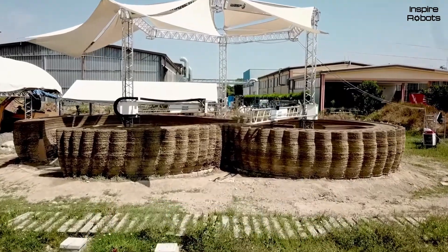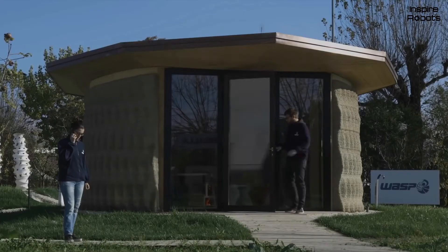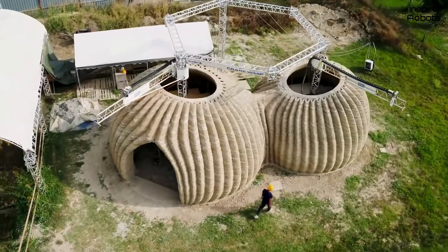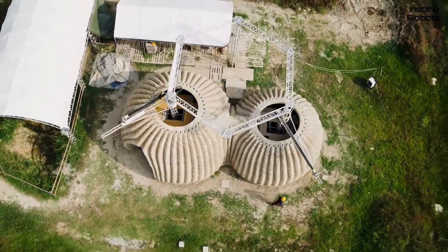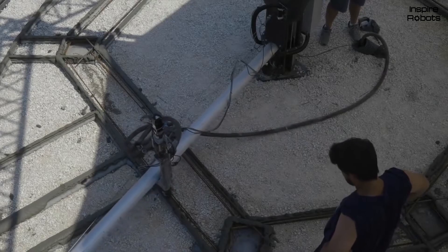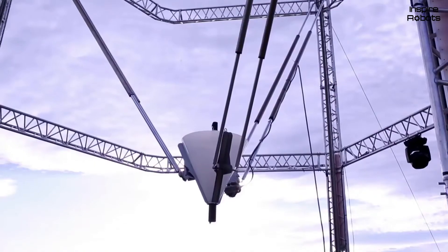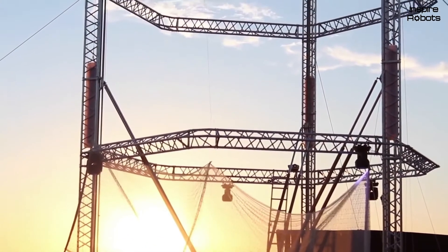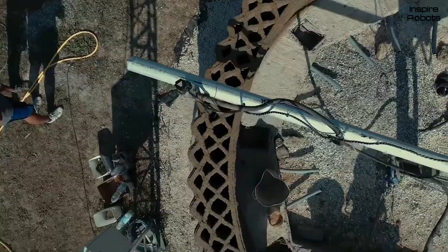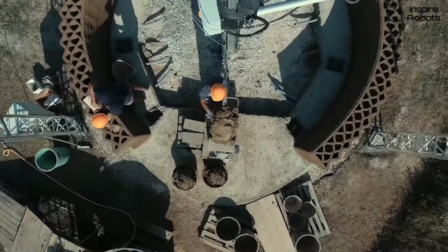Italian production company WASP — short for World's Advanced Saving Project — has introduced a one-thousand-dollar house built with a 3D printer. This tiny smart house, called Gaia, has only one room and can accommodate one person, but it has a modular construction so you may order three or four modules built at one spot. The house is aimed at saving ecology and is made of mud, rice husks, and straw, which form a kind of concrete used by the 3D printer. WASP built a bunch of such houses near Bologna, Italy, each taking 10 days at a total cost of one thousand and thirty-five dollars.